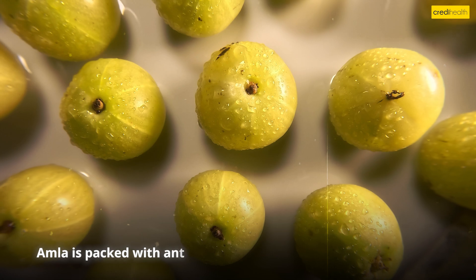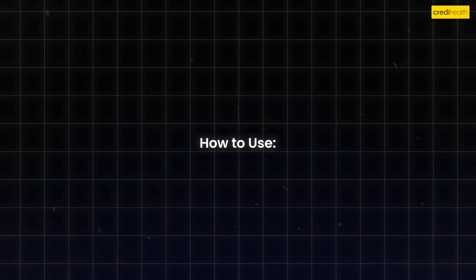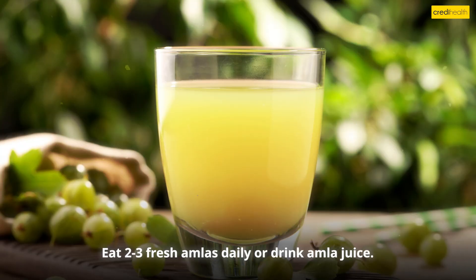Number six: Amla. Amla is packed with antioxidants and helps flush out liver toxins. How to use: Eat two to three fresh amlas daily or drink amla juice.